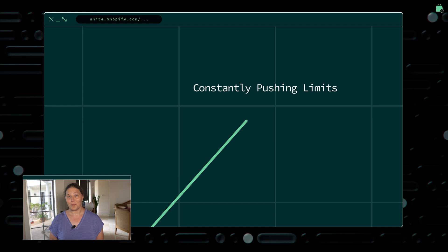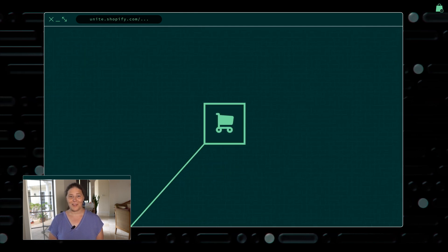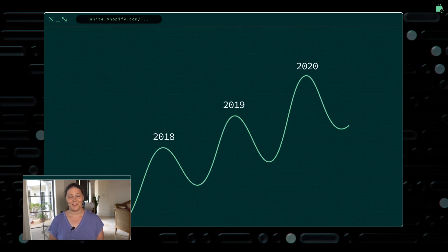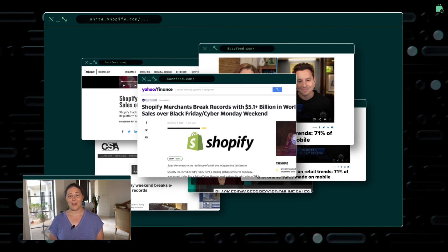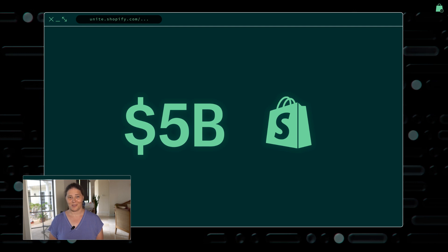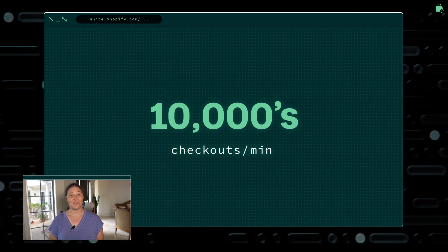Constantly optimizing, constantly pushing our limits. We know how to scale a checkout to handle the volume of the internet, and we've proven it with some of the largest flash sales in history. Last year, during Black Friday Cyber Monday holiday — the biggest e-commerce moment of the year — over $5 billion was processed through Shopify checkout. At its peak, our platform was processing tens of thousands of checkouts per minute.